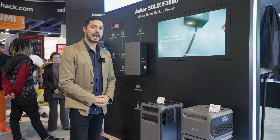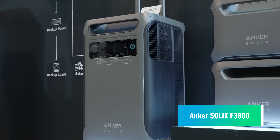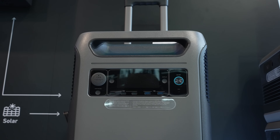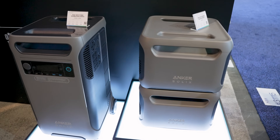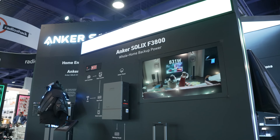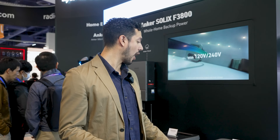We're here with the Anchor Solix portable power station, showcasing the Anchor Solix F3800 — the most accessible whole-home backup power solution. It can provide automatic power during disasters, but also help you during daily life. It supports 3.84 to 26.9 kilowatt hours to help power your family's needs for up to one week, with the help of six expansion batteries.